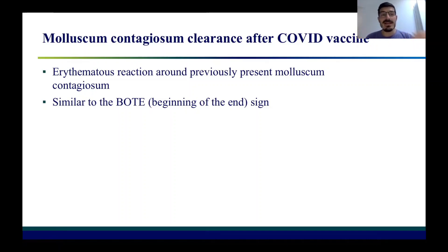In this case, the bot sign — the erythematous reaction surrounding a molluscum — is not a bacterial infection of the molluscum, but a form of spontaneous resolution that was probably induced by COVID vaccine. As I mentioned, no other reports were presently available about this similar phenomenon.